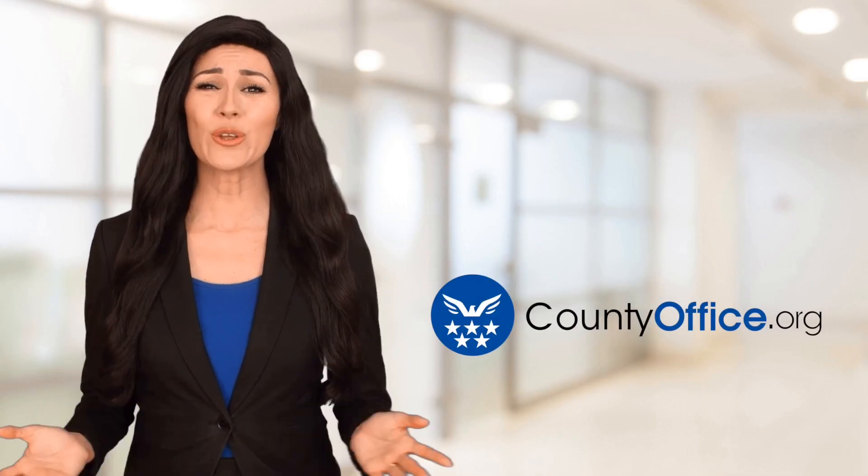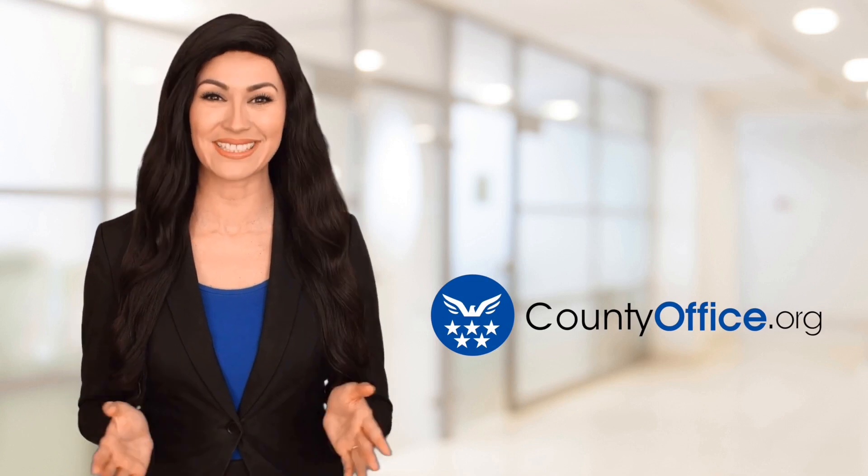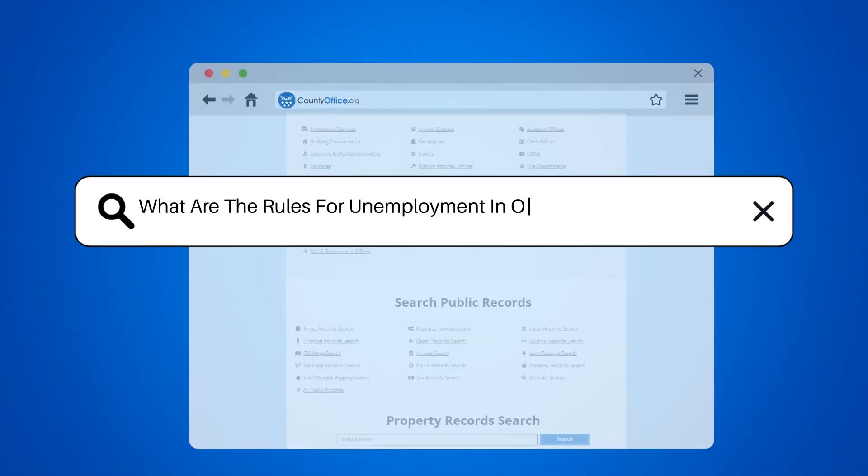Welcome to County Office, your ultimate guide to local government services and public records. Let's get started. What are the rules for unemployment in Oconee, South Carolina?